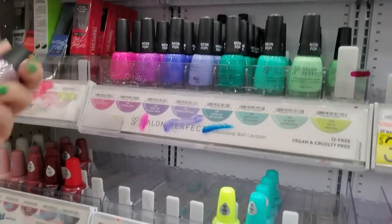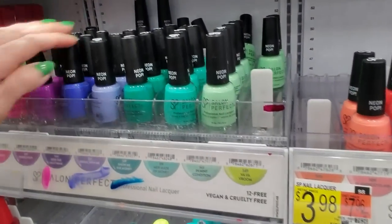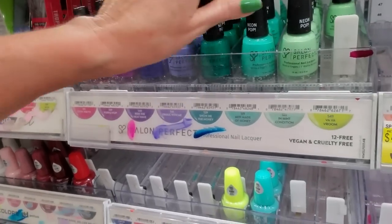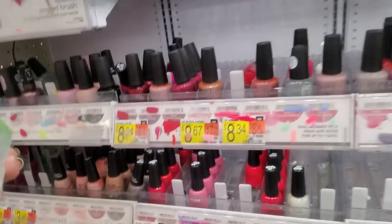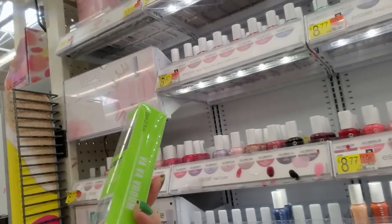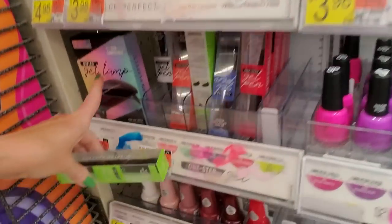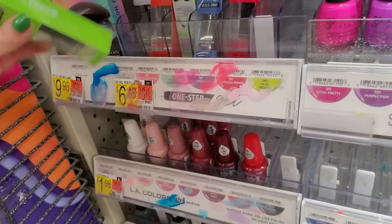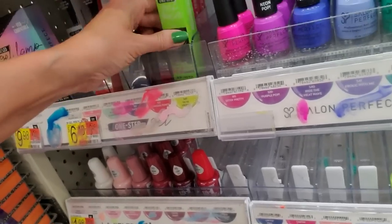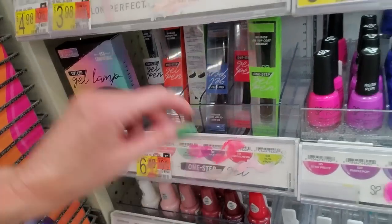Purple Pop. This is Cocktail — goes there. Ride the Heat Wave. Look at — what is this? It's a one-step gel pen from Salon Perfect. I guess this is a new thing — it goes with the Salon Perfect UV LED lamp. Here it is, right here. So they must be getting ready to redo this. Well, they already have the spot for the lamp, but this is not right.